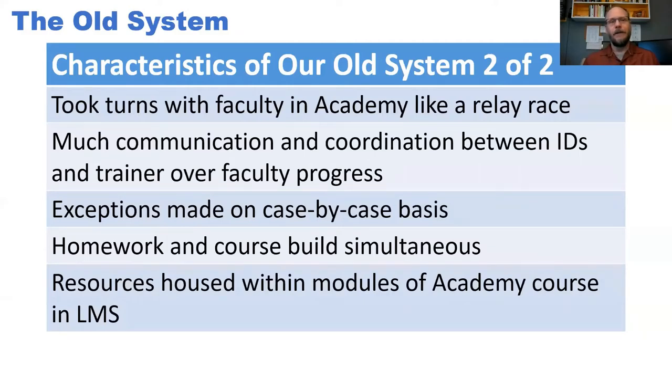Another standout problem was that exceptions kept being made on a case-by-case basis. If the faculty trainer knew that someone wasn't going to use quizzes in their class, she could release the next content to them without requiring them to complete the quizzes module. But if she didn't know, she might not give the same treatment. The exceptions being made on a case-by-case basis seemed to be a clue that something needed to be adjusted.